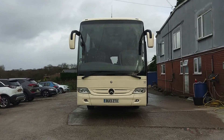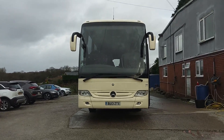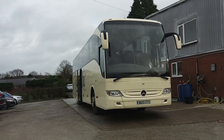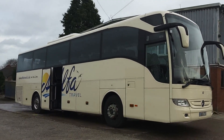Here we have a 2013, on a 13 registration, Mercedes-Benz Turismo 49-seat executive coach. This is one of a choice of nine of these vehicles we have currently up for sale for Alfa Travel in Chorley, Lancashire. There is also one 2012 example that's identical.